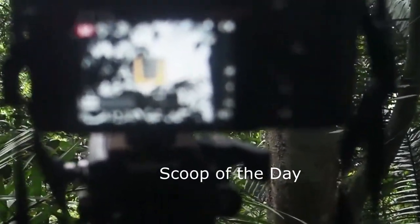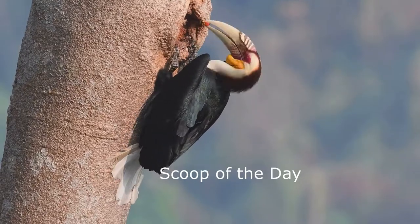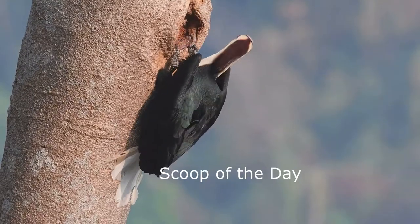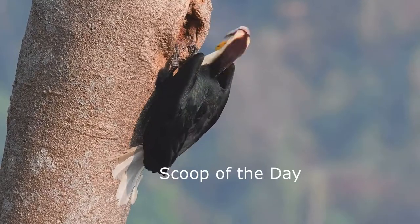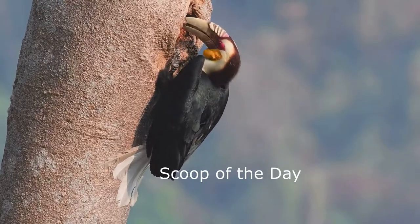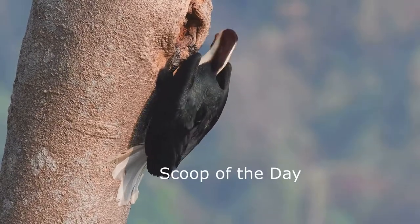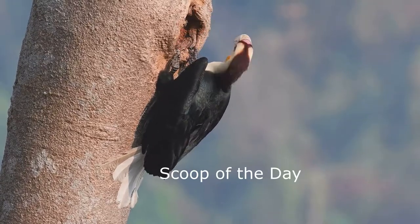Every hornbill nest has just a small hole as the entrance, used just for feeding. Before a female lays her two or three eggs, she finds a big hole in a tree and seals herself inside. The ceiling is composed of droppings, mud, and food pieces, only leaving a small hole. The male uses this hole to supply food to the female.